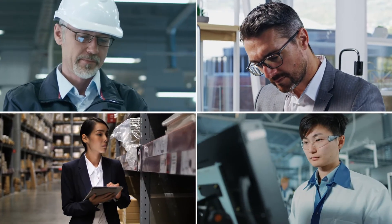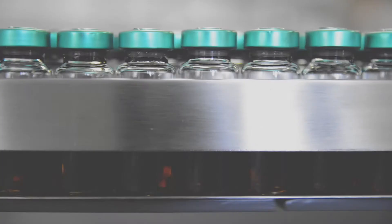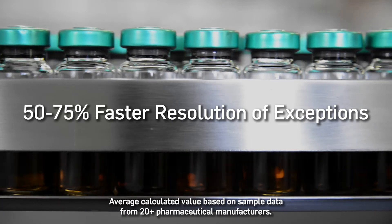Serialized Product Intelligence lets Stefan proactively pinpoint problems and answer questions faster, and empowers his entire organization with self-service analytical tools and capabilities. The results? 50-75% faster resolution of exceptions related to serialization issues.